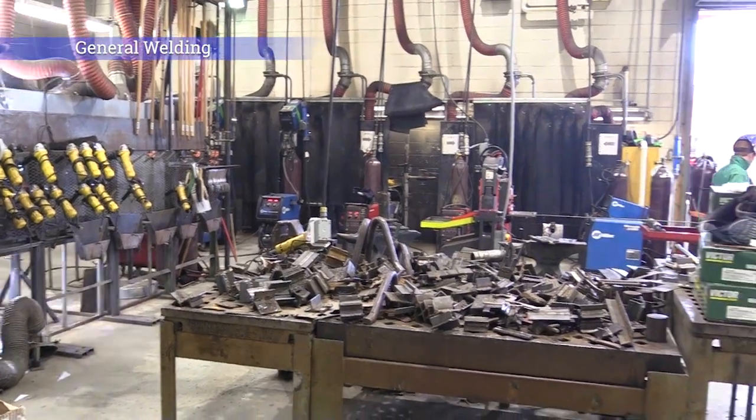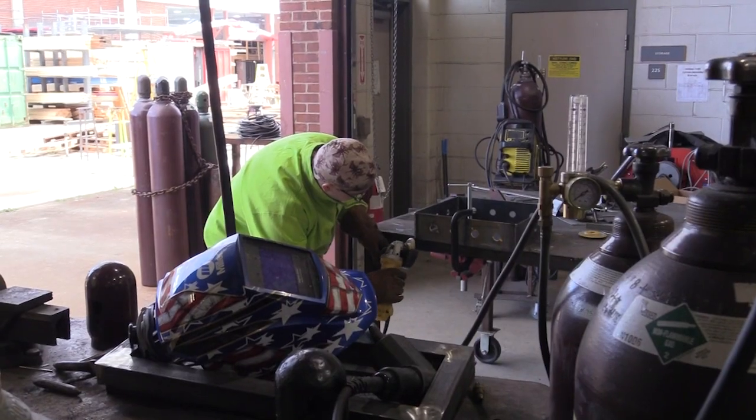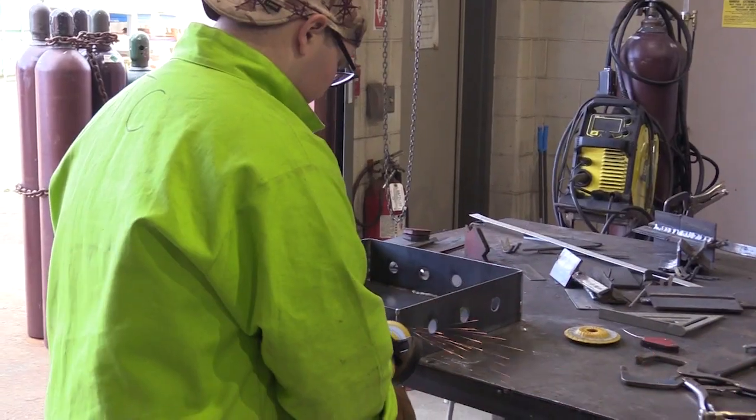General Welding. Students will receive safety and training in the different welding processes: plasma arc cutting, oxy-acetylene cutting, hand tools, drill presses, and the iron worker. Students will use this knowledge to complete projects of their choice.